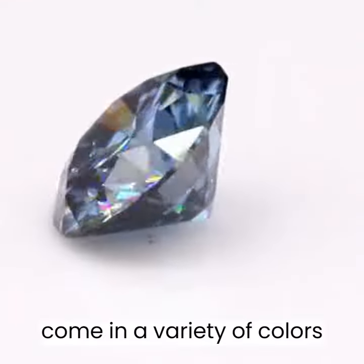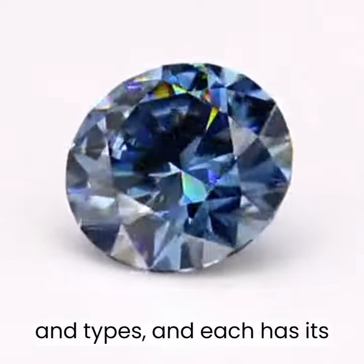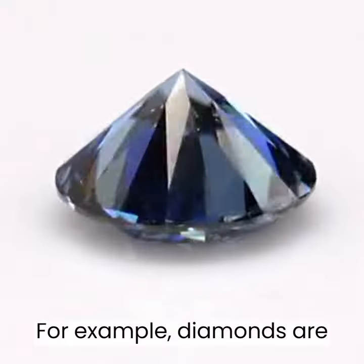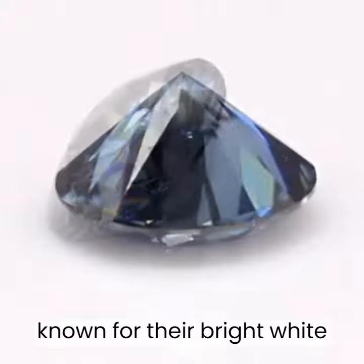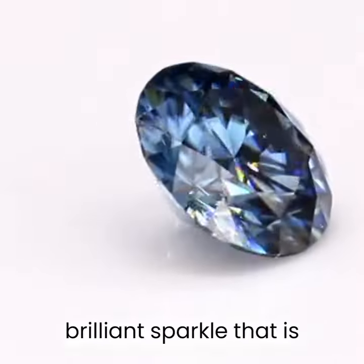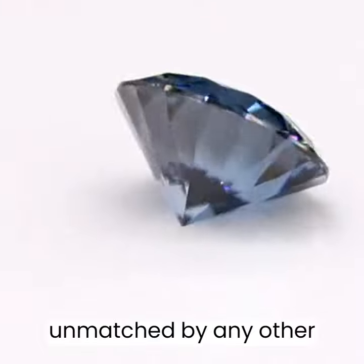Gemstones come in a variety of colors and types, and each has its own characteristic luster. For example, diamonds are known for their bright, white light that reflects off their surfaces, creating a brilliant sparkle that is unmatched by any other gemstone.